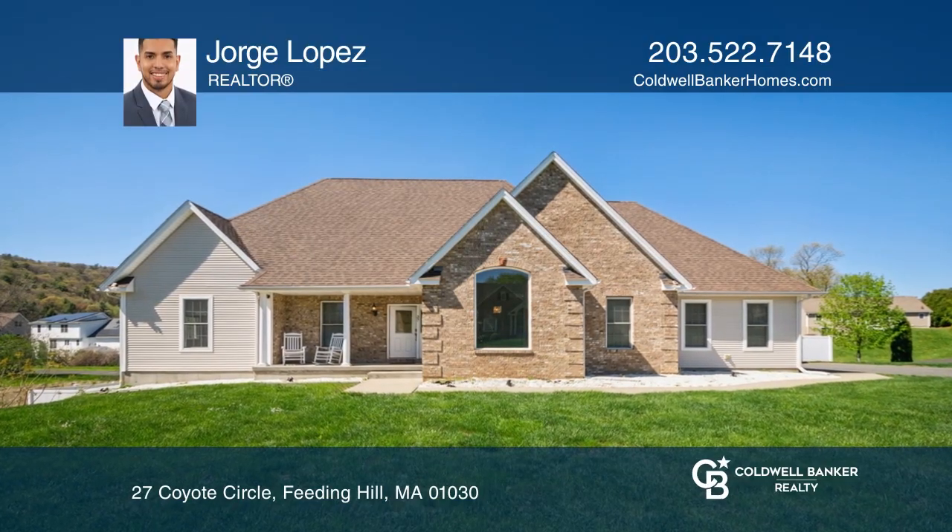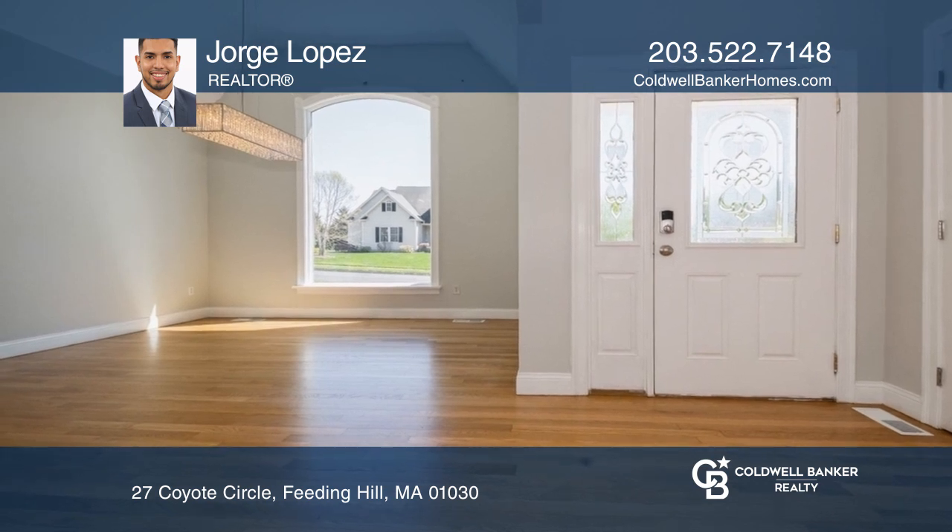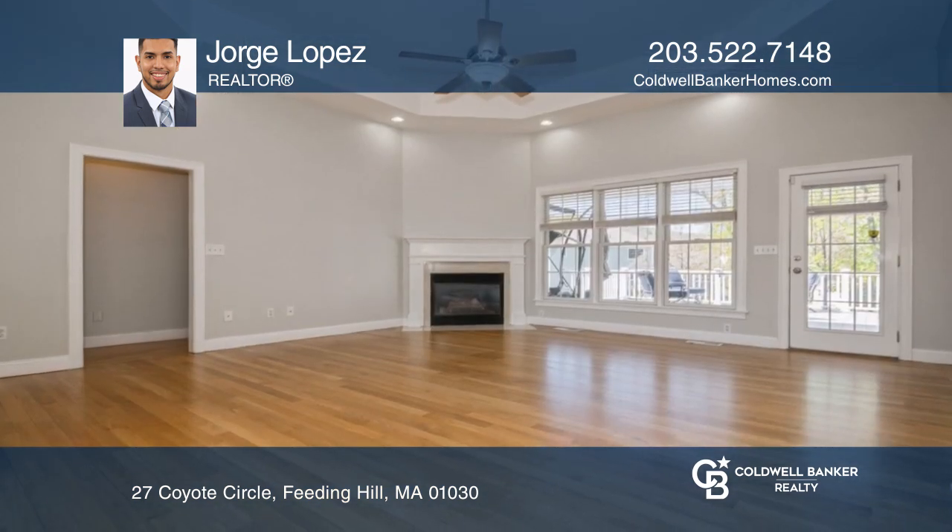This ranch-style home offers three bedrooms, two full bathrooms, and an open floor plan. The kitchen boasts granite counters and stainless appliances.